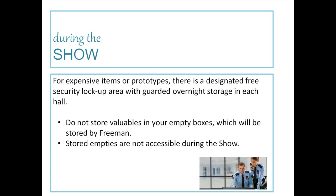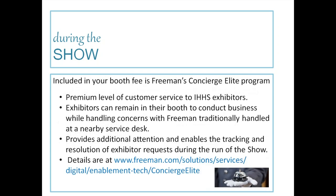During the show, for expensive items or prototypes, there's a designated free security lockup with guarded overnight storage in each hall. Do not store valuables in your empties — stored empties are not necessarily accessible during the show; it's very difficult to get something from your empties once they're stored by Freeman. Also included in your booth fee is the Freeman Concierge Elite Program, which offers a premium level of customer service — exhibitors can remain in their booths to conduct business while handling concerns with Freeman.